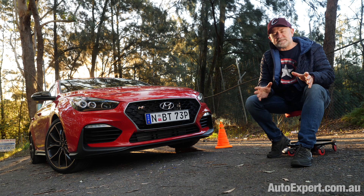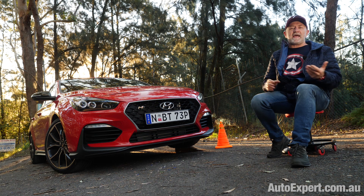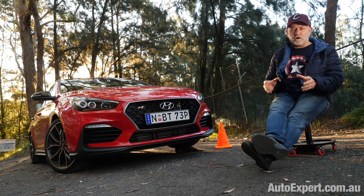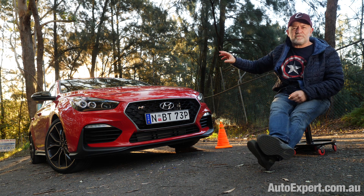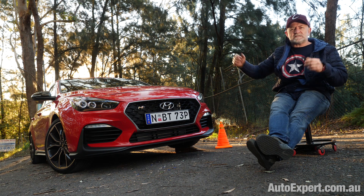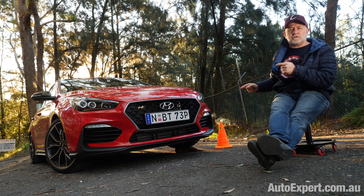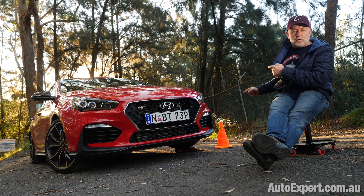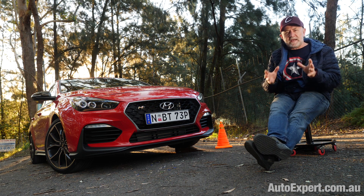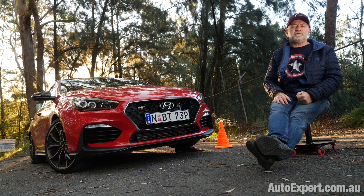That's why I'd suggest never turning ESC off — because you're not better than it, no matter how good you are. You could be Mark Webber and still not be as good as ESC if you have a tyre blowout. If you have a front tyre blowout causing a massive unbalanced rotational effect, ESC will intervene and brake the appropriate individual wheel or wheels to mitigate the yaw you're experiencing and get you back in a straight line — to the extent that's possible without breaking the laws of physics.